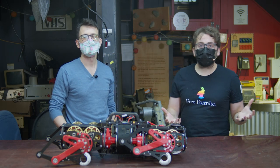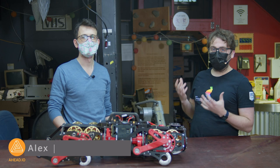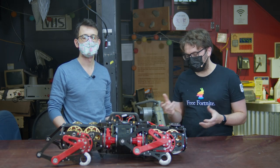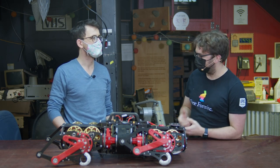Hi, I'm Michael Kessler from the Vancouver Hackspace. Today we have Alex from A-Head Garage, and he's going to show off his robot dog.